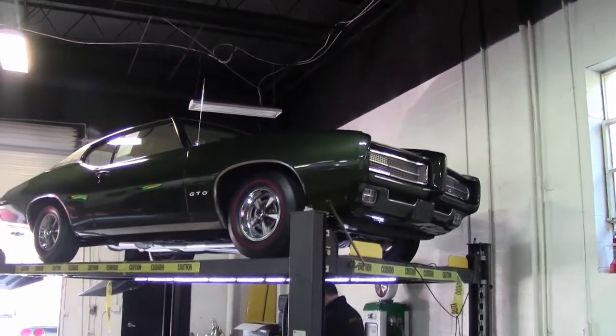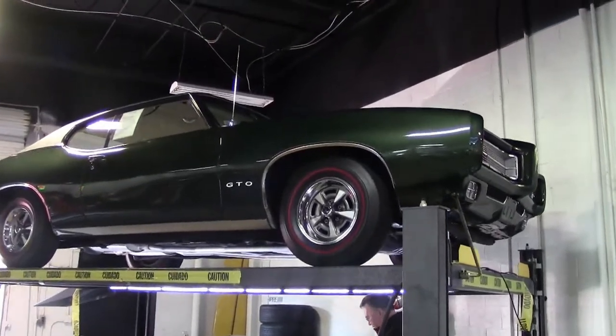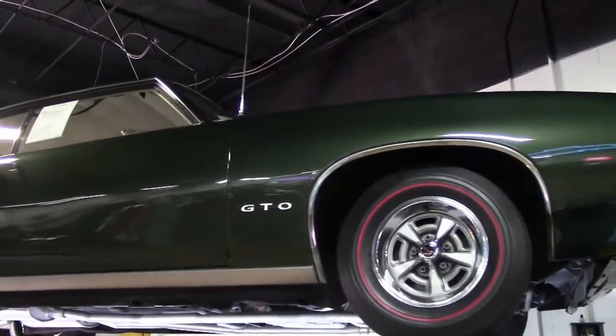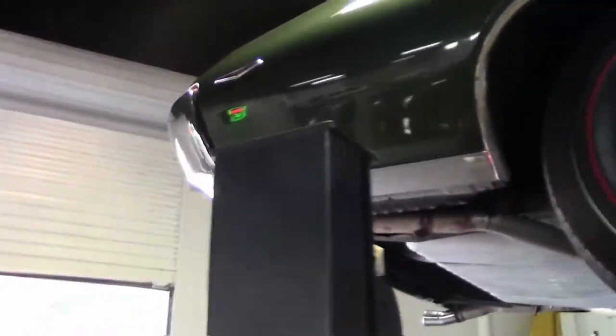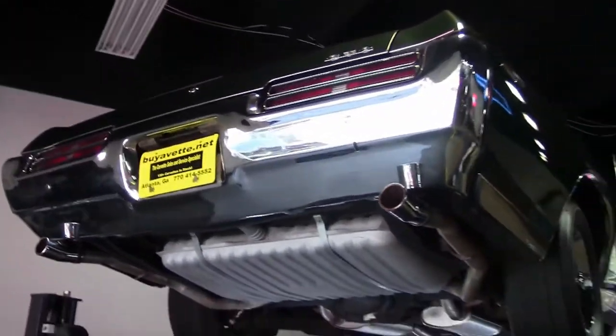The first generation GTO was a 60s and 70s era car. The Pontiac GTO is considered by some to have started the trend of all four domestic automakers offering muscle cars. We're going to look underneath this particularly gorgeous 1969 GTO to give you an idea of how nice it really is.